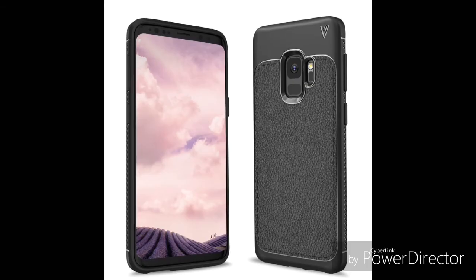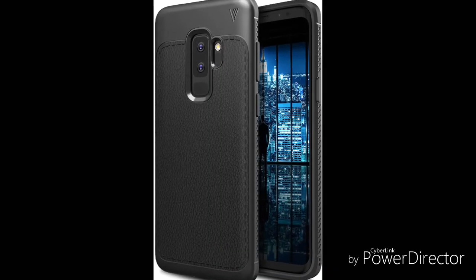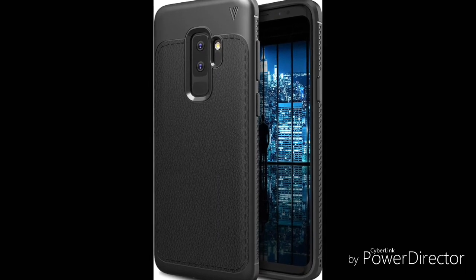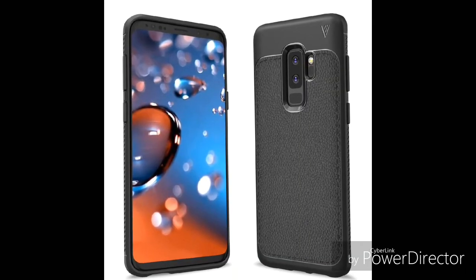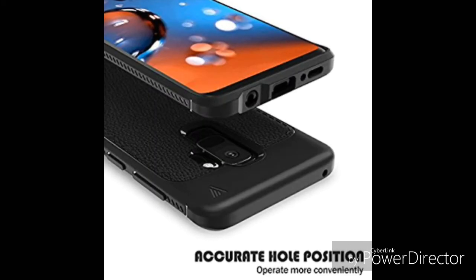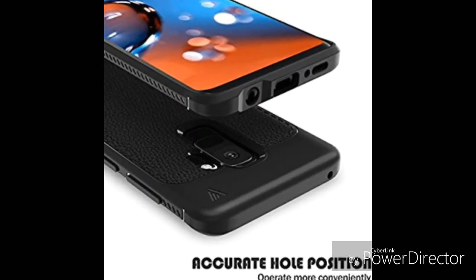Amazon has started selling Samsung Galaxy S9 and S9 Plus cases. The cases are being sold by Toto's UK chain, and the images show that the power button is on the right side of the device, and the volume rocker and Bixby switch are on the opposite side. At the top, the device contains nothing, and at the bottom there is a 3.5mm jack, USB Type-C port, and the speakers.